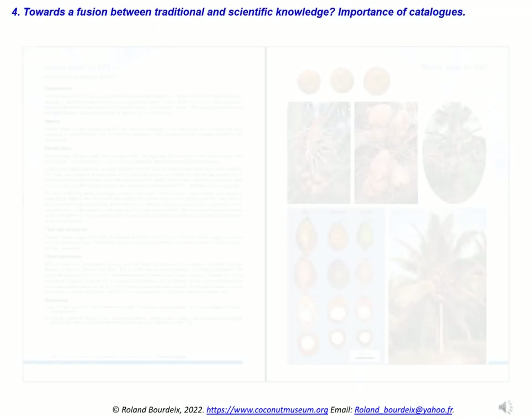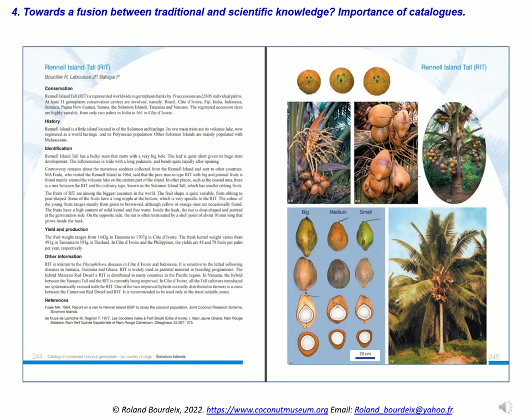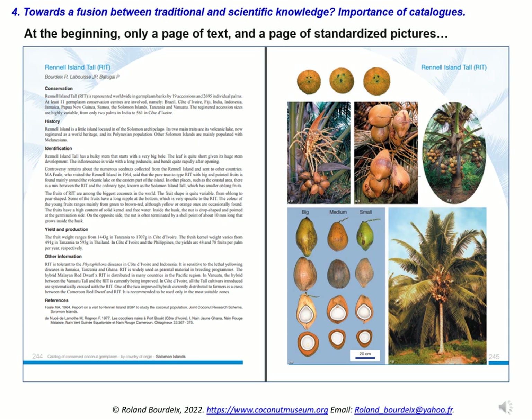The creation of attractive catalogues that allow the identification of varieties and forms is a crucial step for the in situ conservation, dissemination, and even marketing of coconut varieties. At the beginning, the first catalogues we produced had a fairly rigid structure, with systematically a page of text and a page of six standardized photos to describe each variety.